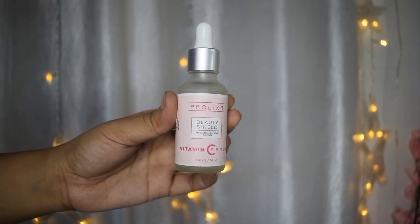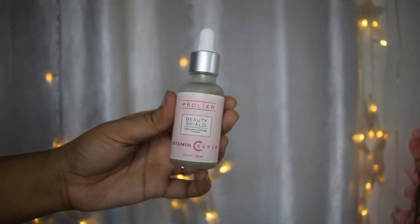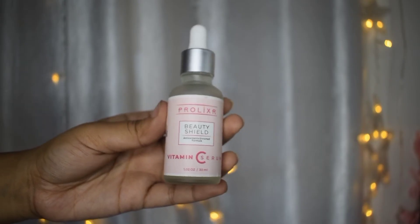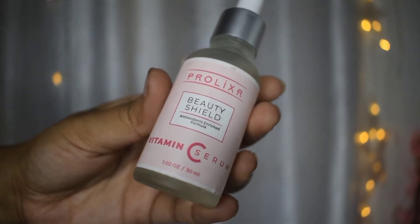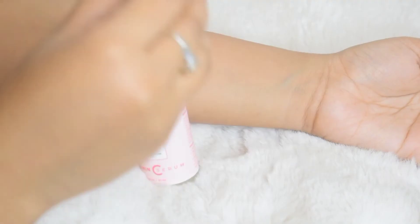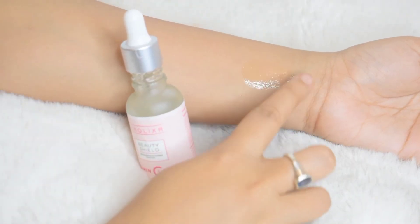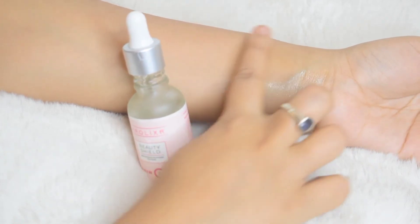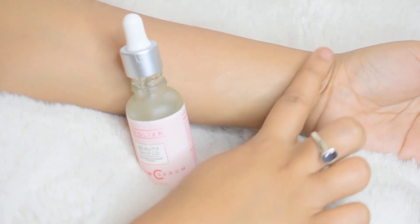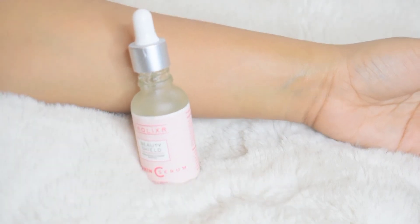Next up is Prolixer's Vitamin C Serum. It comes in a glass bottle with a dropper — just how I like my serums — and it's actually really good. Vitamin C is an incredible antioxidant with anti-inflammatory properties, which helps if you have acne. It also helps improve your skin tone and texture, hydrates your skin, reduces signs of aging, helps protect your skin against sun exposure, and is a natural moisturizer.